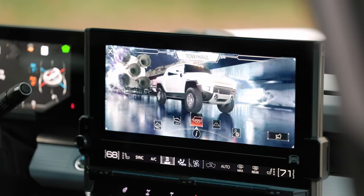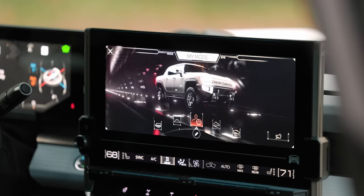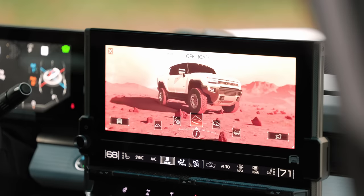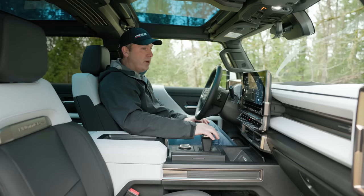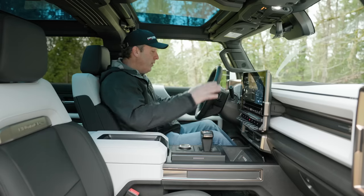When switching drive modes, you get insane animations — and if you're thinking that looks like a video game, well it's actually powered by the Unreal Engine, so it essentially is. I imagine after a while those complicated animations could get a little annoying. I prefer things more cut and dry when it comes to modes. The infotainment screen supports Apple CarPlay and Android Auto, both wired and wireless.